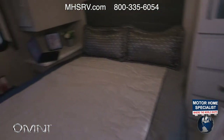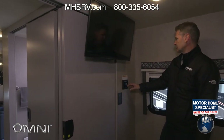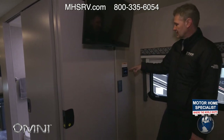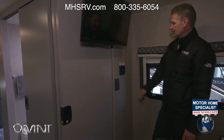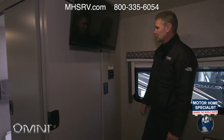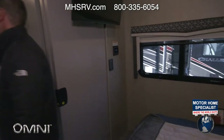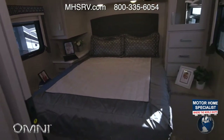Closet over here, storage here and there, another closet with three more drawers. Your Bluetooth coach radio system has been updated — HDMI, USB, Bluetooth — this is how you control the speakers up front with zones. Stream your favorite music or podcast, hook it up to your phone. There's a TV back here, and with the Winegard Connect you can lay in bed and stream and binge-watch all your favorite shows.